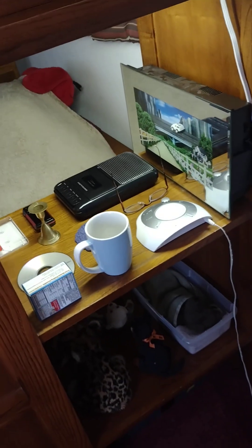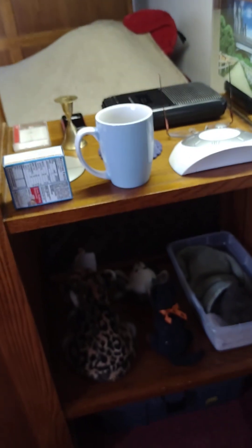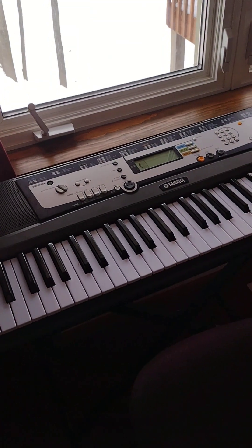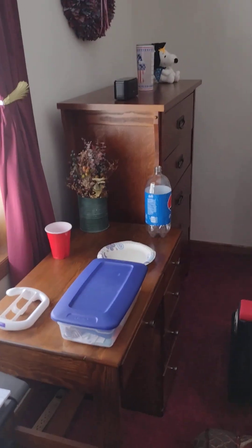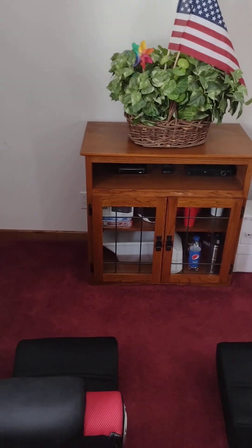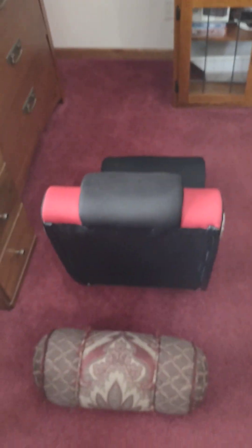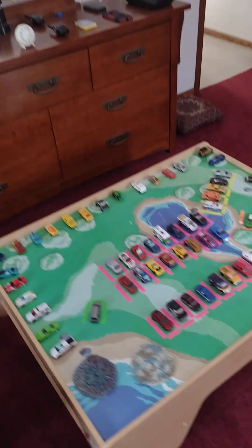And then this is a little nightstand that the bottom bunk comes with. And then we got a keyboard and then the desk. And then this is where I play the Wii.